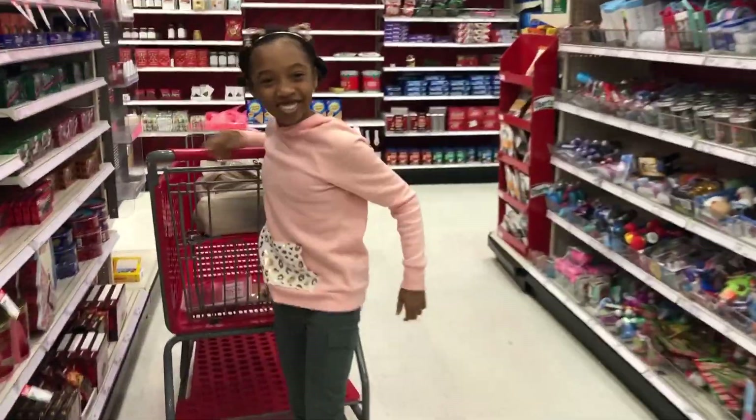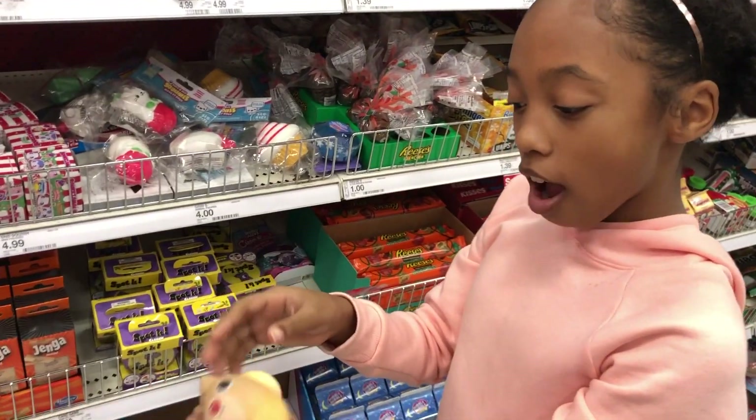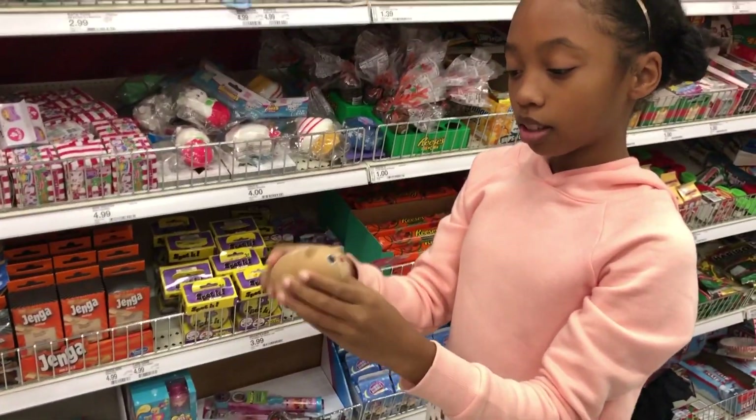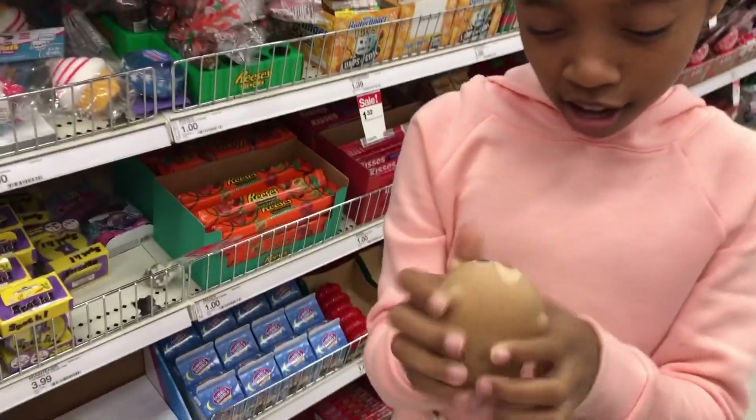That was fun. This is adorable. It's like a chick look. It's a reindeer. It's a chick look.